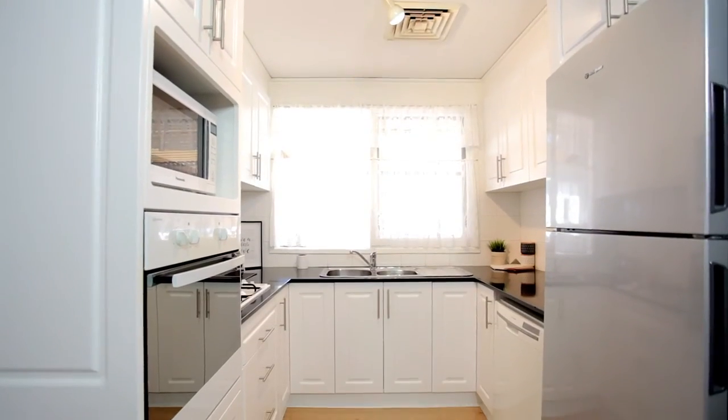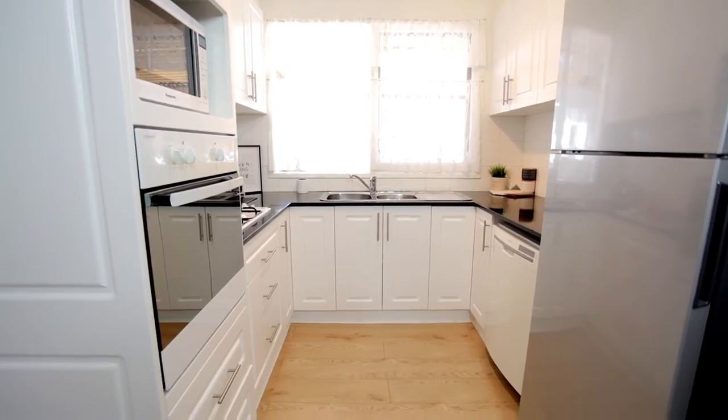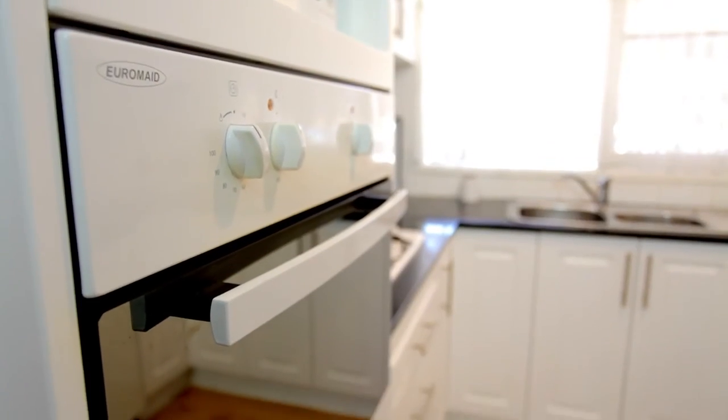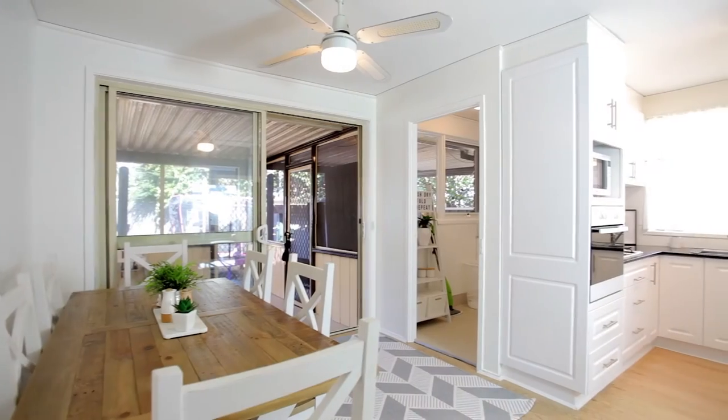The newly renovated kitchen is spectacular and truly the heart of the home, featuring stone benchtops, gas cooking, ample cupboard and storage space, and flowing effortlessly to your open dining area.